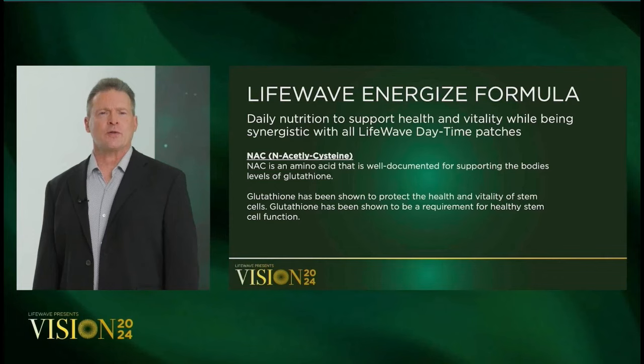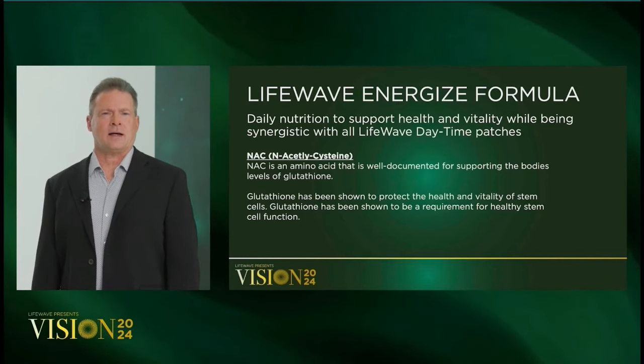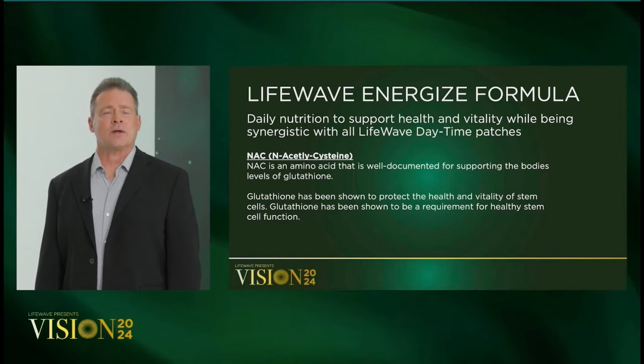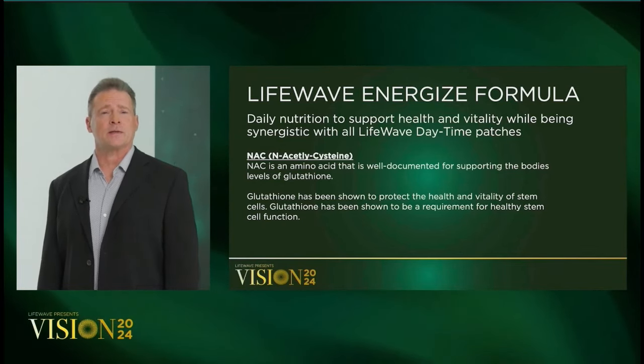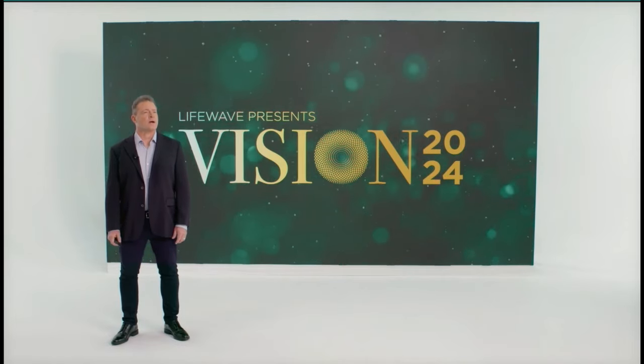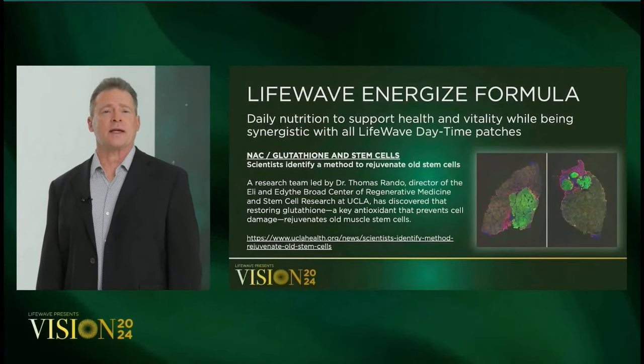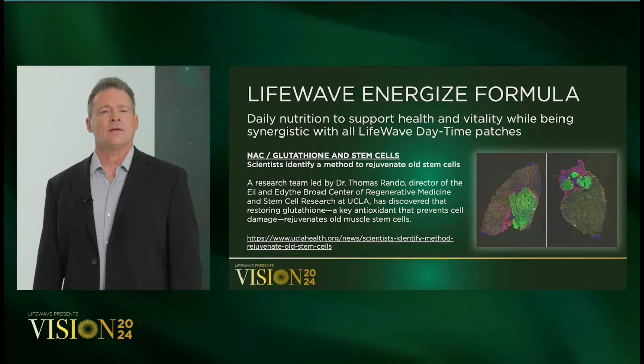The next key nutrient in this formula is NAC, or N-acetylcysteine. Cysteine is often lacking from people's diets today because they're not consuming enough eggs or dairy. People therefore have to resort to an NAC supplement to support glutathione levels in the body. We know that our body's levels of glutathione are directly associated with lifespan and health, and glutathione plays an incredibly important role in the health of stem cells.